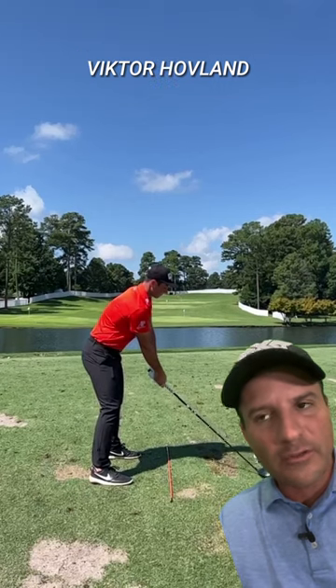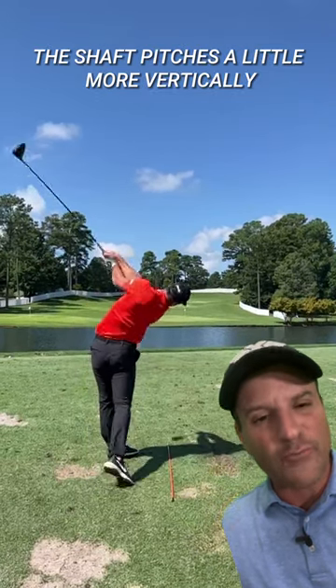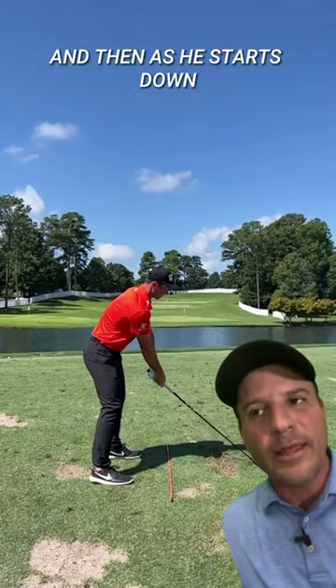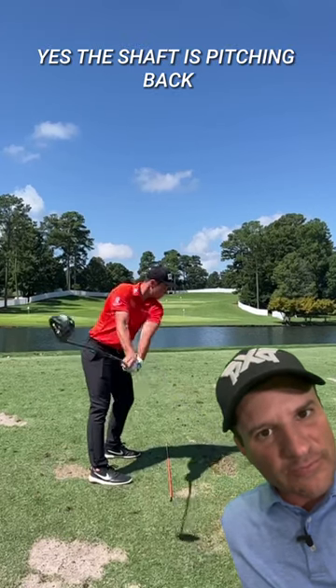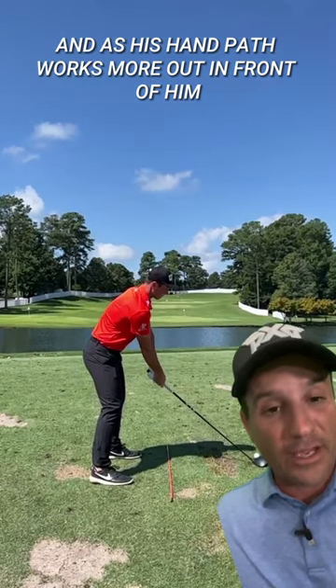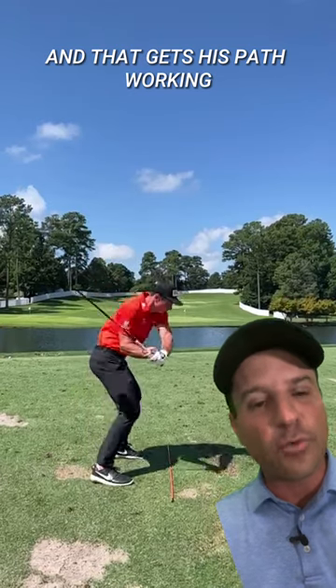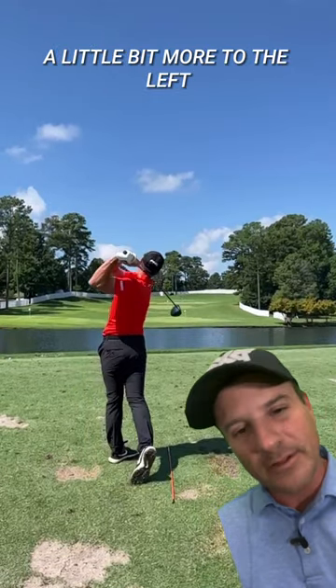You look at Victor Hovland — his hand path kind of goes a little more in, and the shaft pitches a little more vertically. Then as he starts down, yes the shaft is pitching back, but look at his hand path — it's working a little bit more out in front of him. And as his hand path works more out in front of him, now he can rotate, and that gets his path working a little bit more to the left.